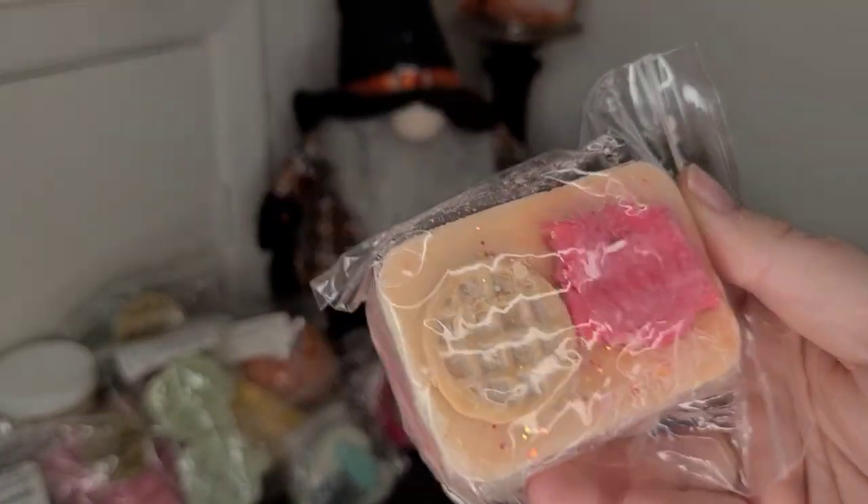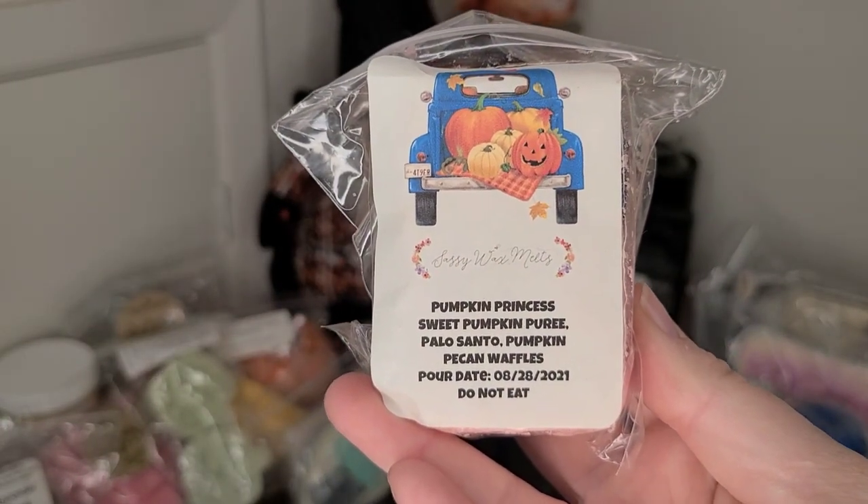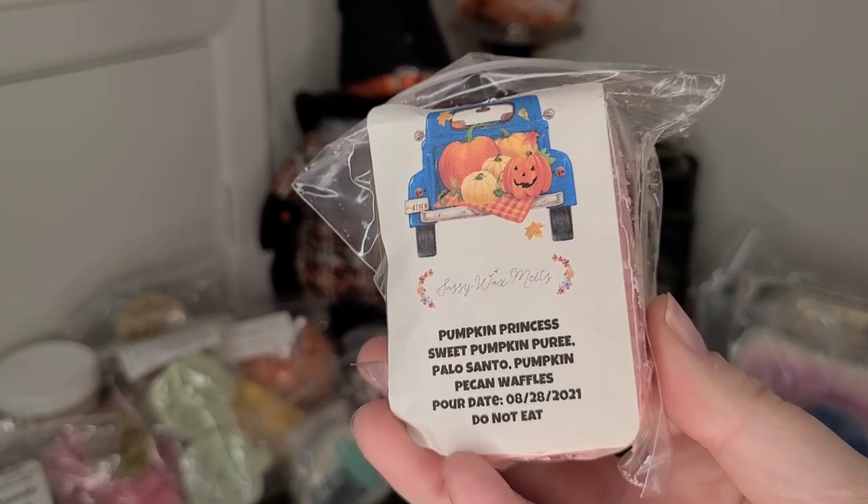I have another Sassy Wax Melts, and this is in Pumpkin Princess — it's Sweet Pumpkin Puree, Palo Santo, and Pumpkin Pecan Waffles.